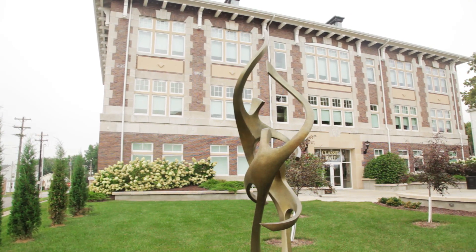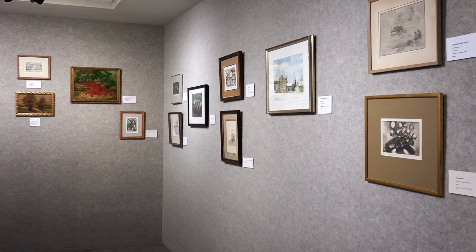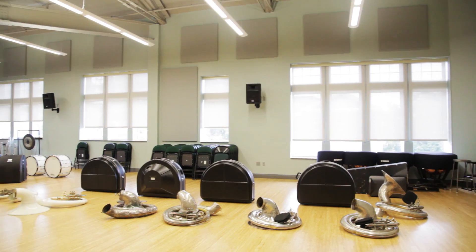This is the newly renovated Classic Hall, our new Fine Arts building. On the first floor is our Ashby Hodge Fine Arts Gallery, as well as classrooms and some rehearsal spaces. One of my favorite things about CMU is the faculty, who are always willing to talk with you, help you out, or answer any questions you have.